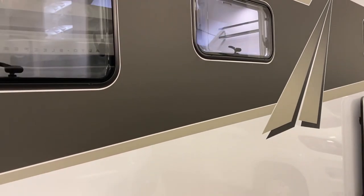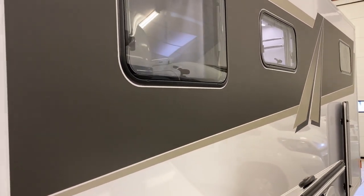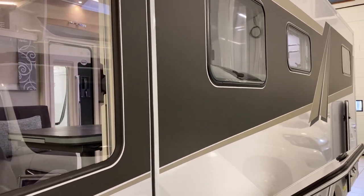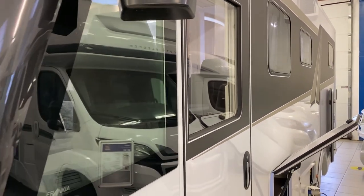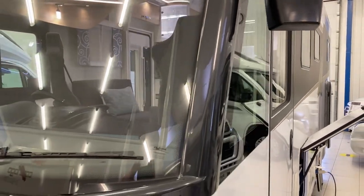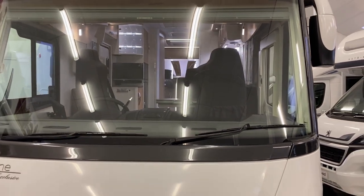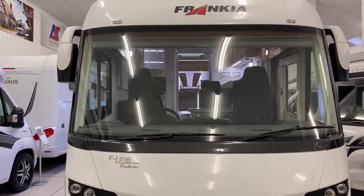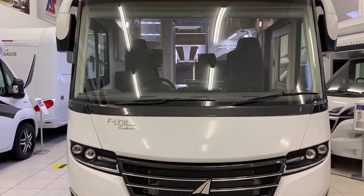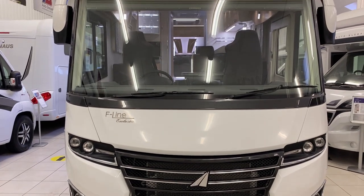So it's just over seven and a half meters, it's the four berth and four belt. It's four and a half tons maximum gross weight and you've got about a ton of payload — a cracking van for those extended trips for the family and all your belongings. So that's the outside done, let's go and take a look inside.